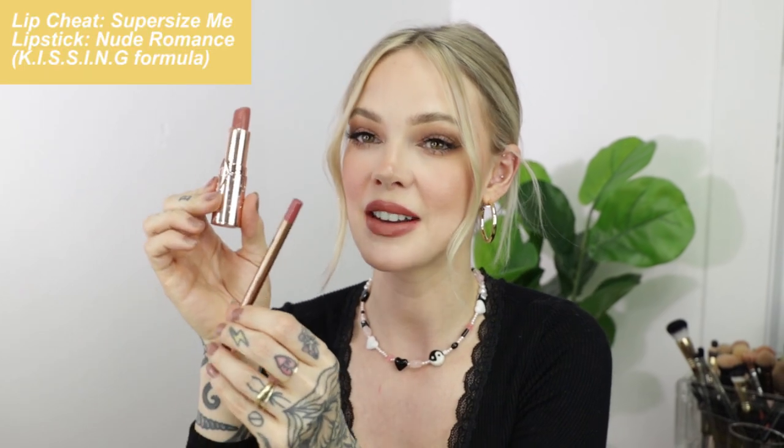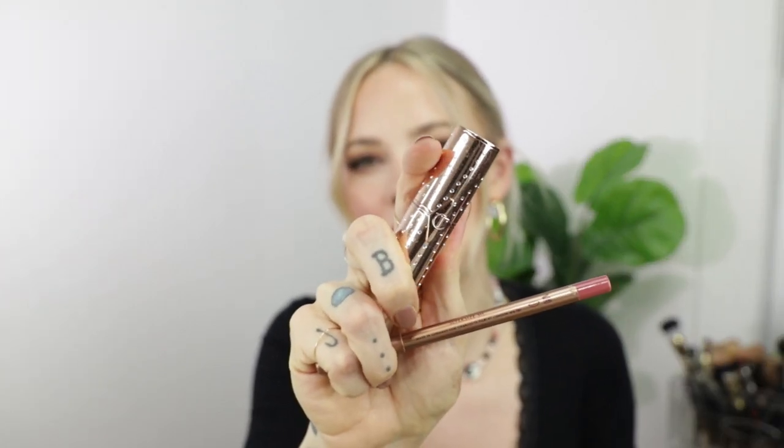The fourth lip combo is Charlotte Tilbury's Lip Cheat in Super Size Me and her Hot Lips in Nude Romance. I've already worn this bullet into the heart shape but it is so cute. If you imagine Stoned Rose's muted sister, this is it — a very grown-up nude lip combo with some rosiness and redness to it, so there's a pop to the lips but it's not too much. This combo is amazing for warming up the face if you're not feeling a bold lip but have a really light eye. And look at the packaging — I love well thought-out packaging, so thank you Charlotte for the gorgeous lipstick design.